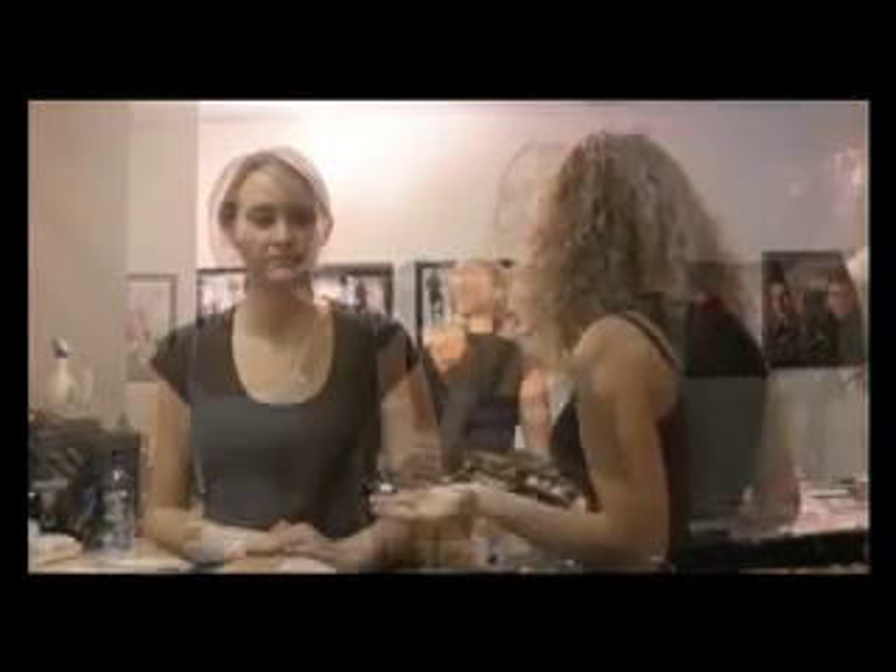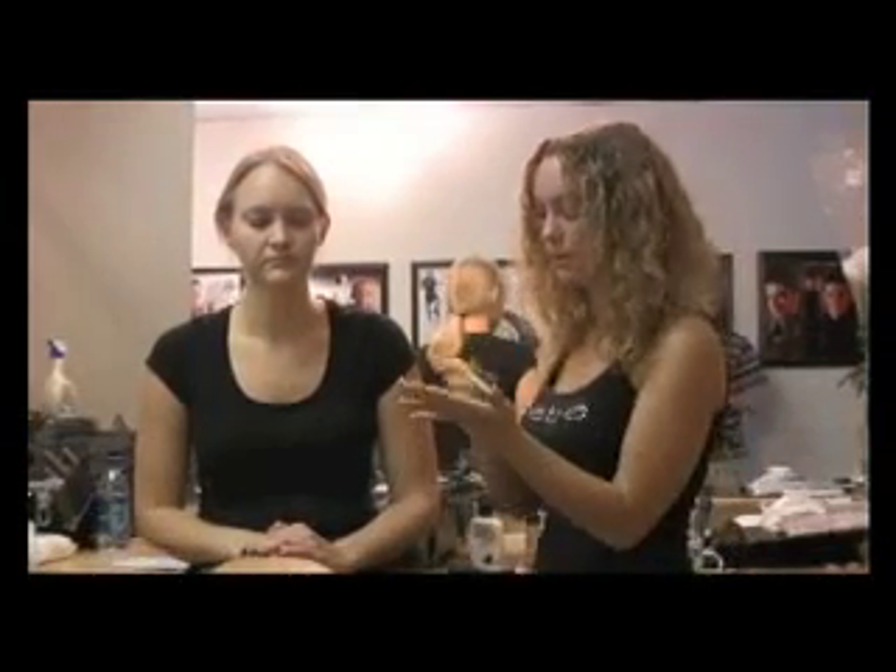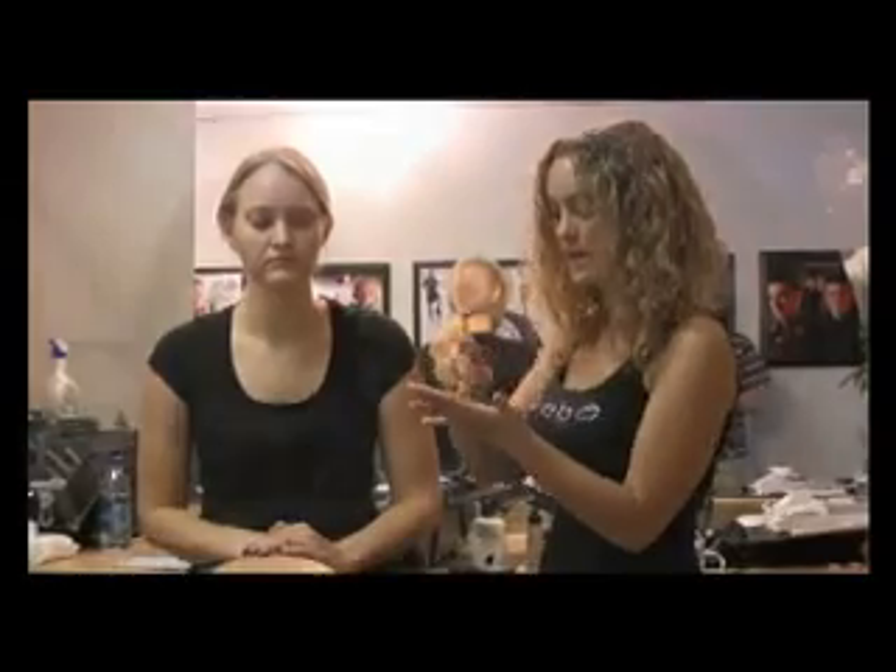In this video you will learn six different looks, straight off the runway or from the pages of fashion magazines, brought to life by three different models.